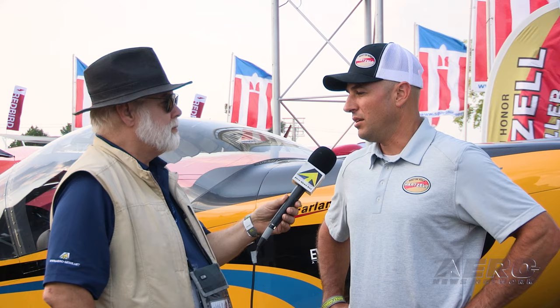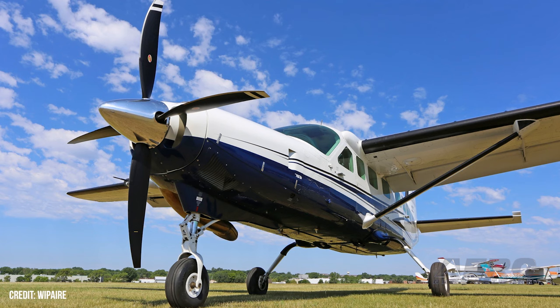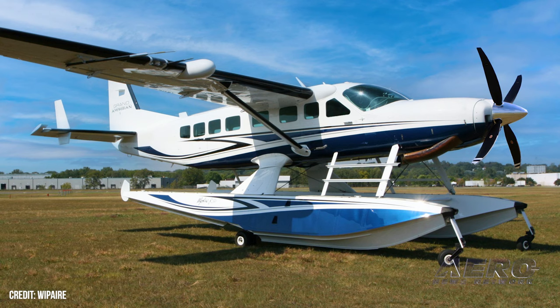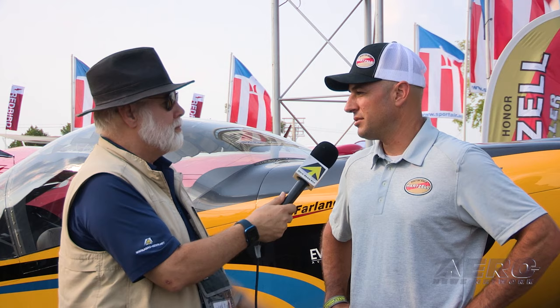We're also working with Wipaire, which is huge in the float world. They're finishing up a prop STC on the Caravan — the 208, 208B, and all the dash-114 and dash-140 Pratt engines — for a four-blade carbon fiber propeller they're calling the Yukon propeller. It saves about 20 pounds in weight, gives 25 to 30 percent shorter takeoff roll — which on floats is a big deal, getting you on the step and out of the water much sooner — and also about 25 percent shorter roll on conventional gear with better cruise and climb. The STC is with the FAA, expected to be finalized in September, and they already have a whole bunch of pre-orders.